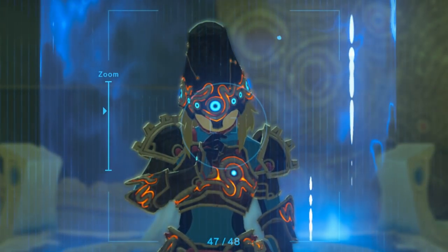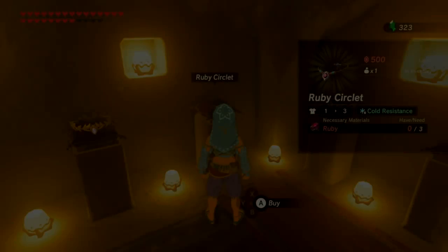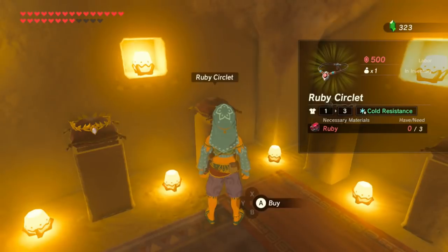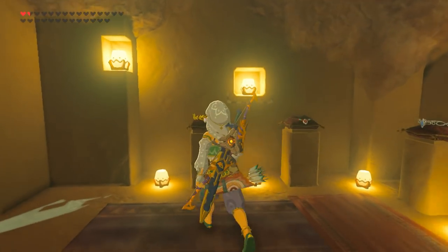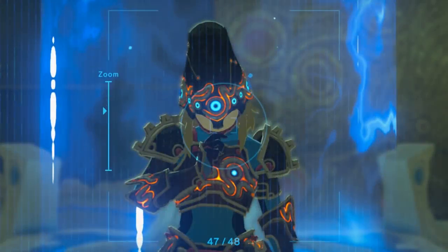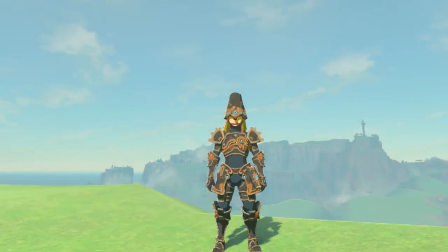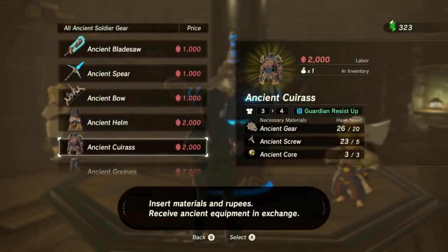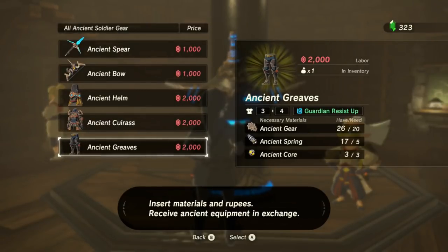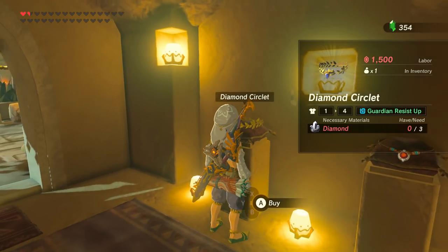And what scarce material could this be? Well, we see that over in Gerudo Town, once you unlock the jewelry shop, you'll be able to purchase enchanted jewelry, each with different elemental resistances. For example, the ruby circlet has cold resistance, the sapphire circlet has heat resistance, and so on. However, the one we're most interested in right now is the diamond circlet, which has guardian resist up. This ability is only available in a few other items — ignoring Midna's helmet, which is a DLC item, guardian resist up is only available in the three pieces of the ancient armor set, all items created by Cherry at Robby's lab using parts of destroyed sentries and guardians. In other words, the diamond in this circlet is acting as a replacement for the ancient parts which Robby built.